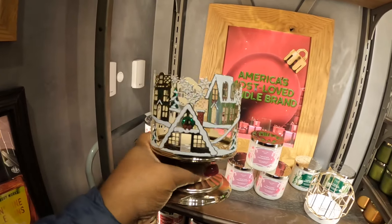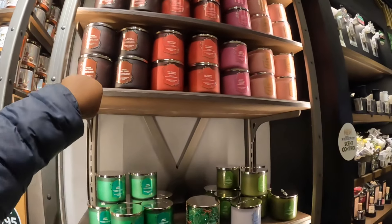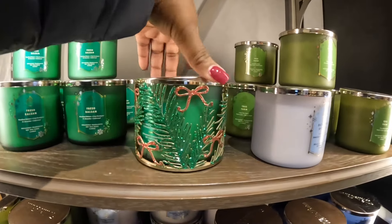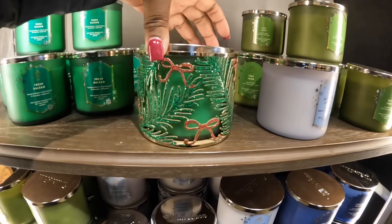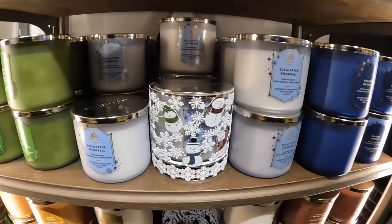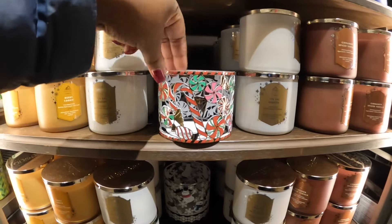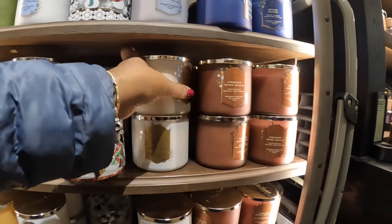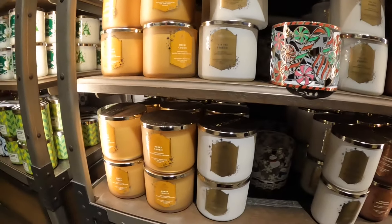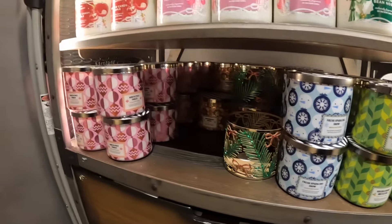And this is $20. Oh, this is pretty — Spiced Apple Toddy, the Perfect Christmas, Bright Christmas Morning, and Crushed Candy Cane. But I was talking about this candle holder — it's pretty, and that is $15. It's also this one and this one. Cinnamon Spice, Vanilla, Tis the Season, and Merry Cookie. Golden Berry, Mistletoe, Fresh Sparkling Snow, and North Pole Punch.